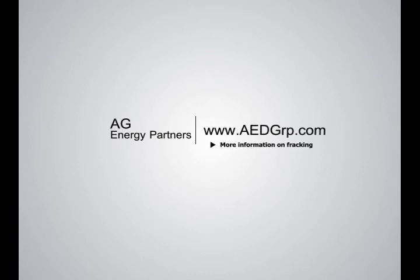AG Energy Partners is committed to protecting the environment by exercising responsible energy exploration. Please visit www.aedgrp.com for more information on fracking and on how you can have your property developed safely and responsibly.